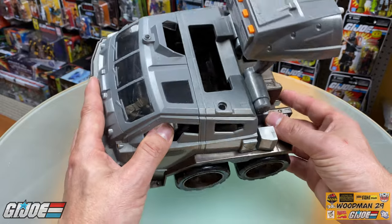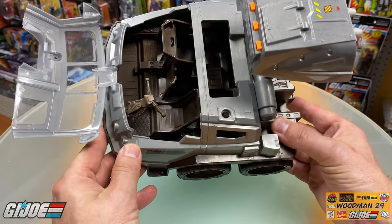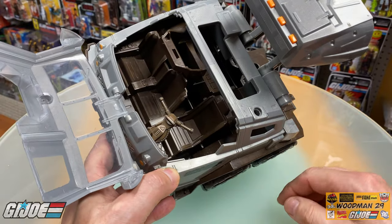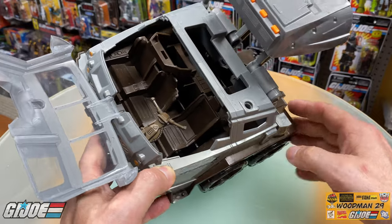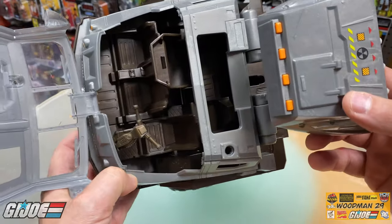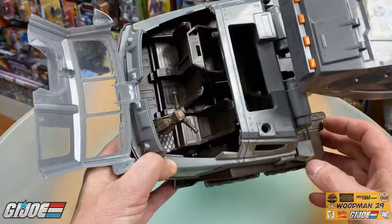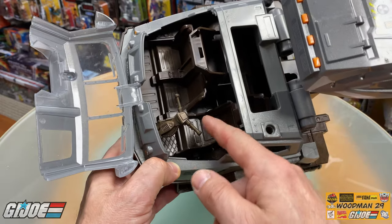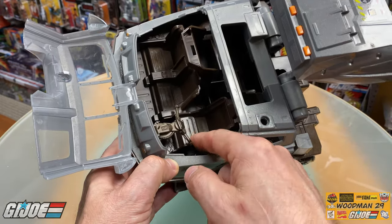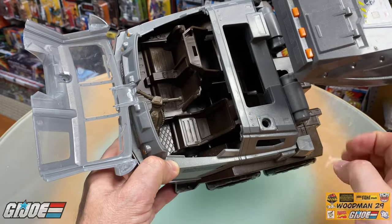Now let's take a look at the inside of the cab. That just flips forward — look at all the amazing molded-in detail in here. There are three seats in the front, a rear-facing seat, and one more seat right behind the driver. You can see the molding detail on the seats, on the floor, the actual steering wheel. The steering stick is articulated — it goes up and down and moves out of the way so you can get a figure in nice and easy.